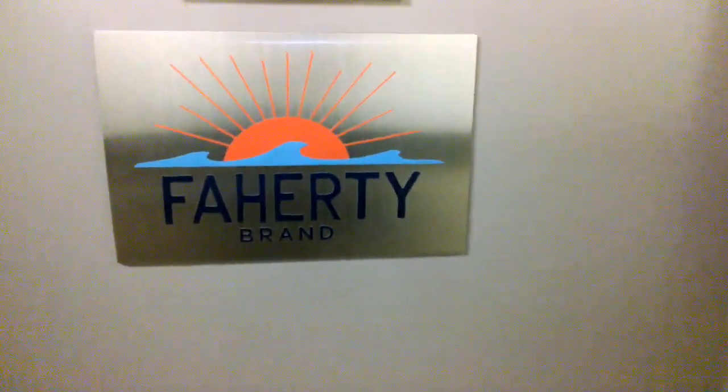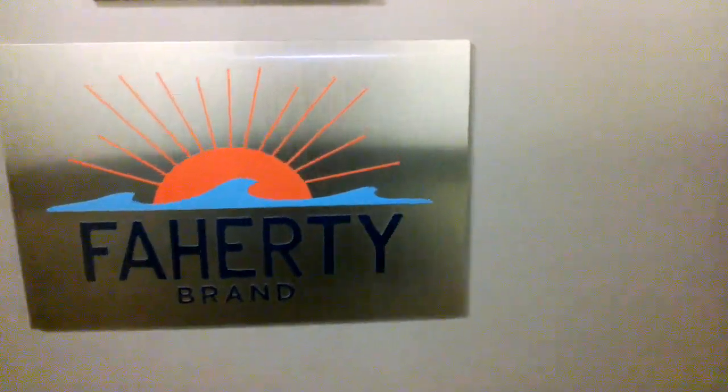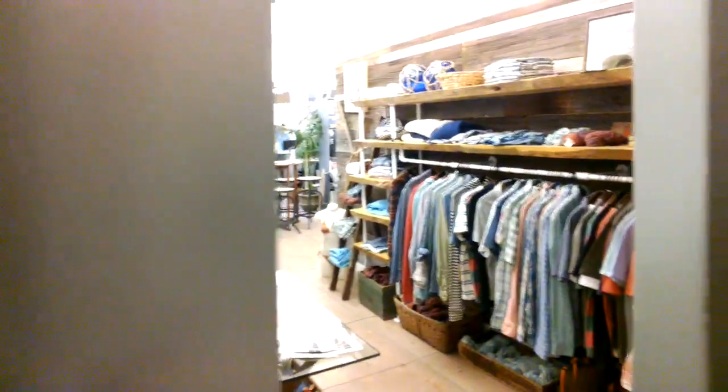Welcome to the Faraday Brand Headquarters, 54 West 21st Street, New York, New York. Enter the beach.